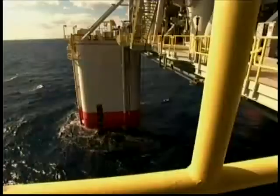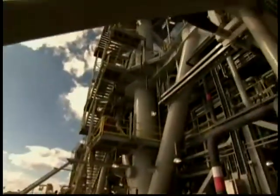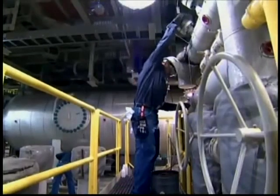This is all the subsea stuff. In all, the oil is being brought up 32,000 feet, pumped up to the oil rig, and then into underwater pipelines that lead to shore.